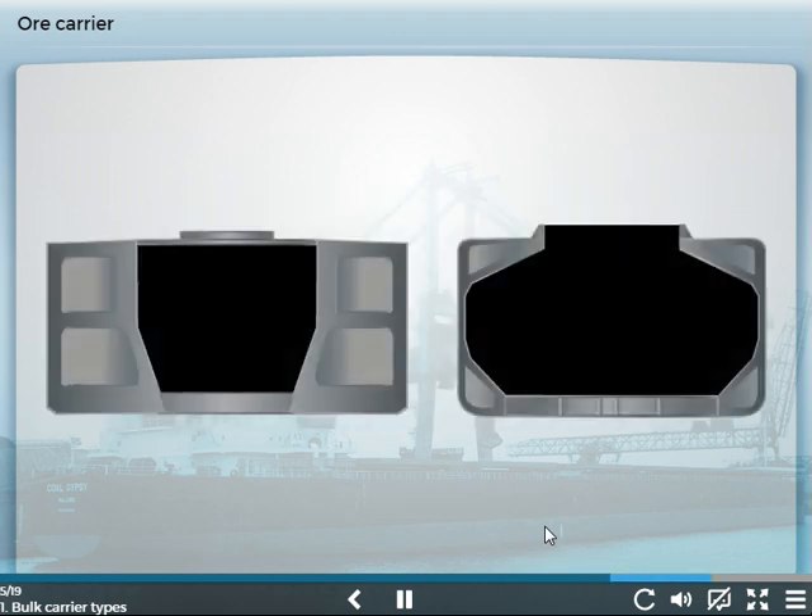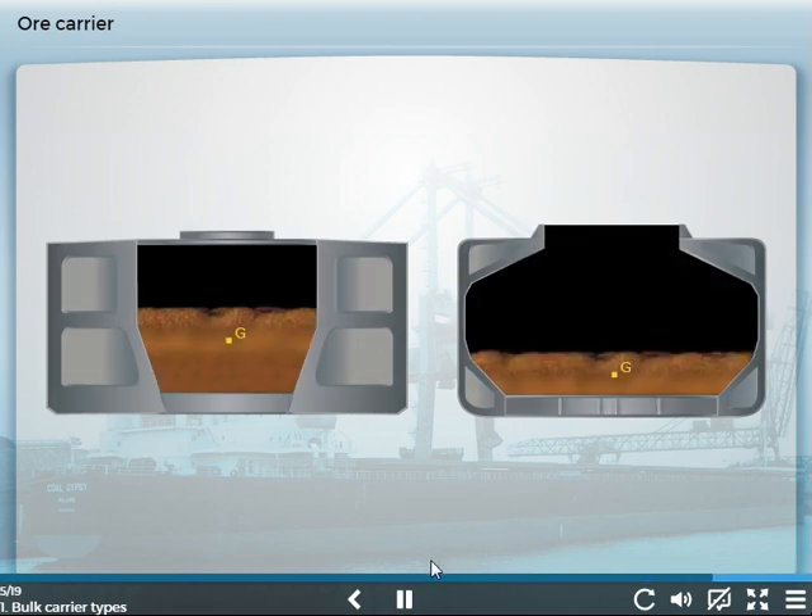The construction of the cargo spaces in the dedicated ore carrier is not the same as the general dry bulk cargo carrier, because ore cargoes have a high density. The ore carrier cargo hold shape and the deep double bottoms help to raise the center of gravity of the cargo, giving an easier ship rolling behavior.